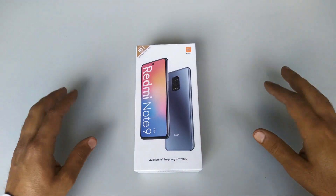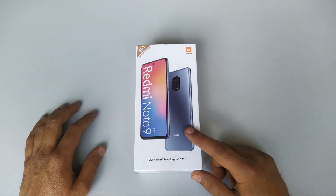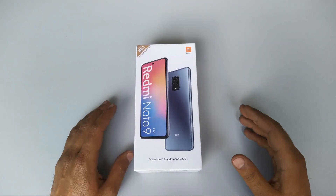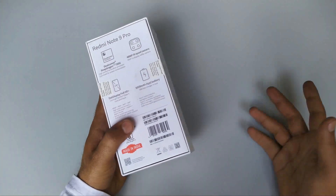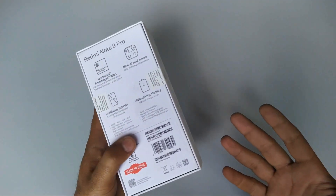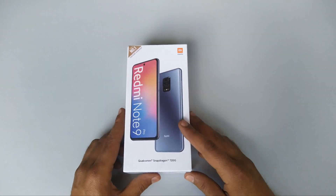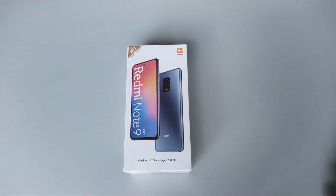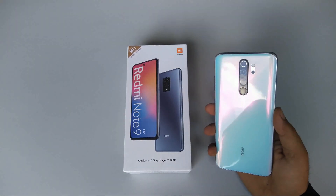What is up guys, welcome back to the channel. Yes, the Redmi Note 9 Pro — this is actually a really confusing phone. I've seen a lot of videos where people are talking about this phone, saying it's not a good upgrade over the Redmi Note 8 Pro. It might be true. I mean, you look at the specs and at least on paper it doesn't look better than the Redmi Note 8 Pro. But more than that, I'm surprised — I've seen tons of videos and everyone is talking about the specs and comparing with the Note 8 Pro.